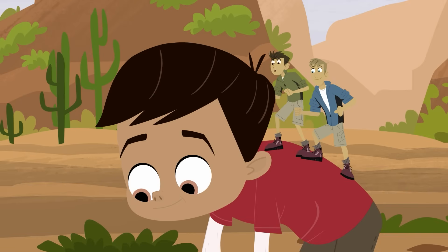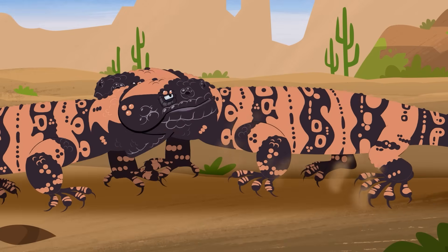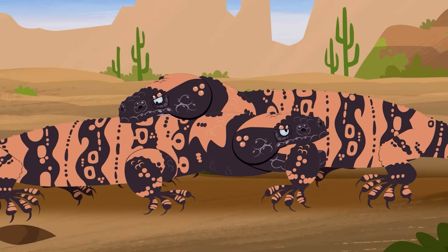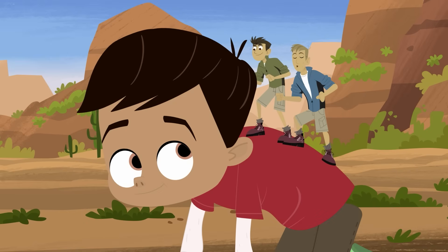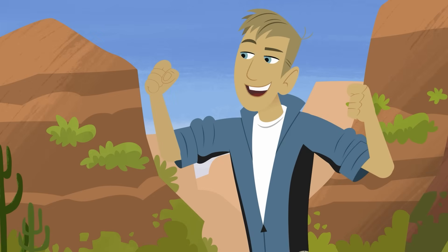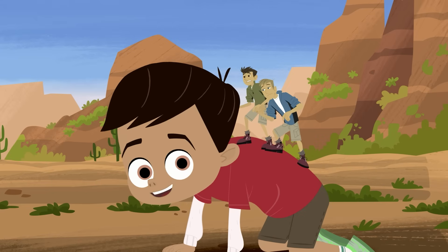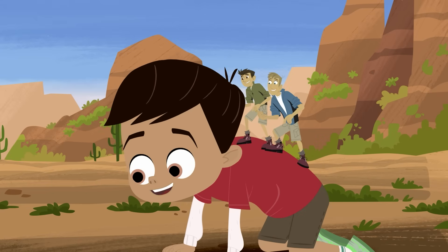Gila monsters may be slow, but when they strike, they never let go! These are one of the heaviest lizards in North America, and they are throwing their weight around! I'm gonna name him Lockjaw — cause when he bites, he locks on! He's the one that lives under my house, and he's awesome!